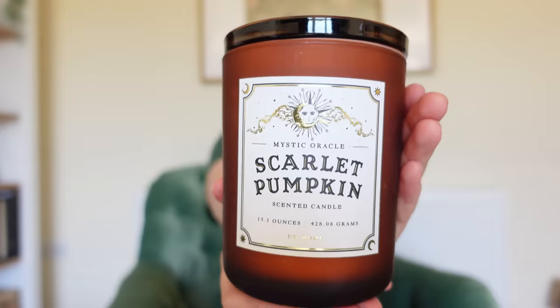This is £10.99. It smells like cosy autumn days — like you've just been given a slice of apple pie. Candle number three: this is the Mystic Oracle Scarlet Pumpkin Scented Candle. This is the label — isn't it nice?